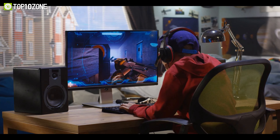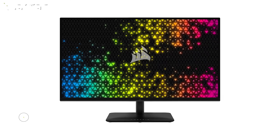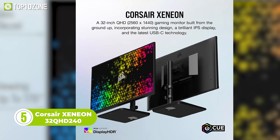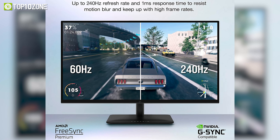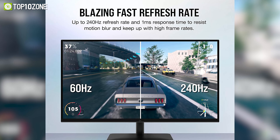Need a stunning gaming monitor that can handle fast-paced games with incredible clarity and color? You should check out the Corsair Xeneon 32QHD240. This monitor features a 32-inch IPS QHD display with a resolution of 2560x1440, which gives you a large and immersive viewing experience. The monitor also boasts a blazing fast refresh rate of 240Hz and a 1ms response time.